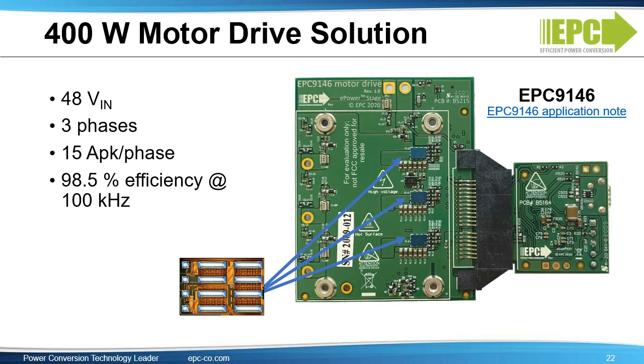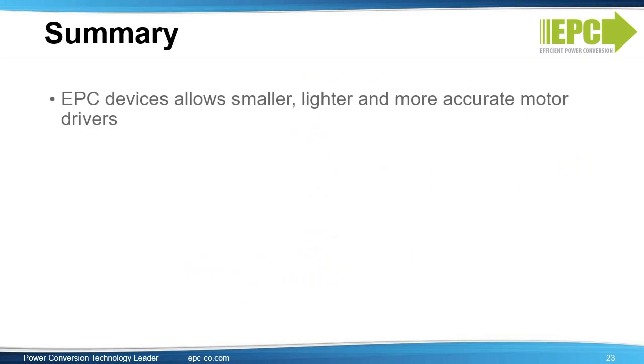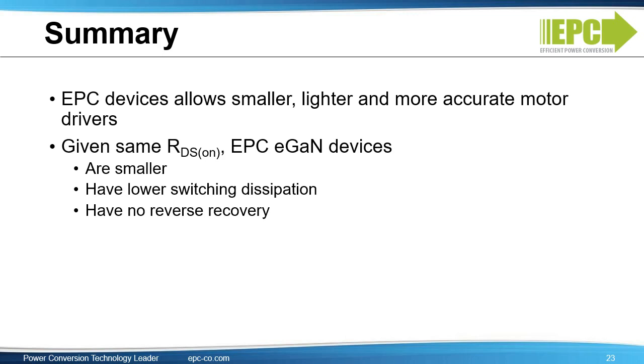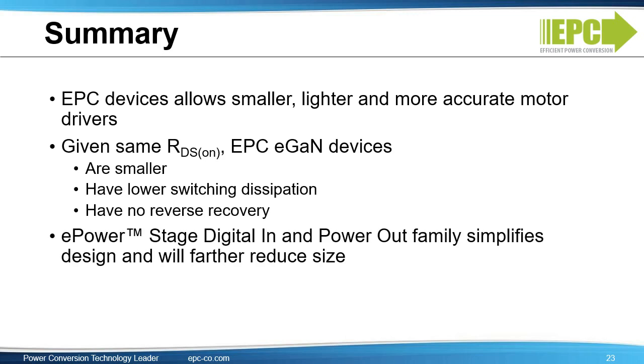A reference design for a three-phase motor drive is available. The part number is EPC9146, and the application note is on the EPC website. The design is a 400-watt three-phase motor drive with 15 amp peak per phase. The efficiency is 98.5% at 100 kHz PWM frequency. This is the same reference design we showed earlier for the e-scooter. To sum it up, EPC devices allow smaller, lighter, and more accurate motor drives. Given the same RDS on, EPC eGAN devices are smaller, have lower switching dissipation, and have no reverse recovery. The ePower Stage digital-in and power-out family simplifies design and will further reduce size.